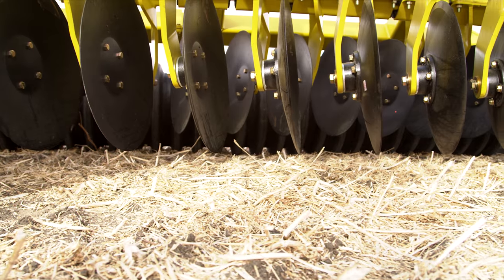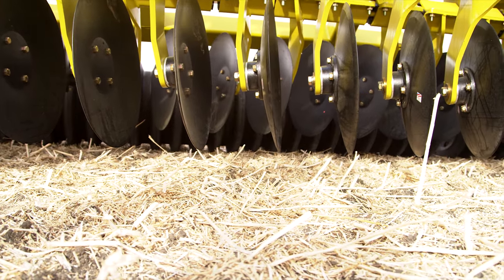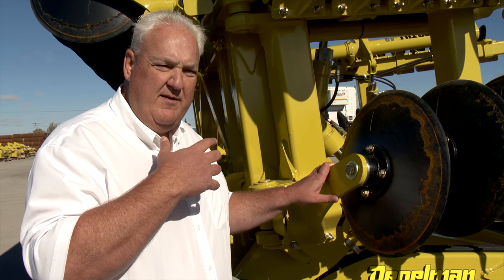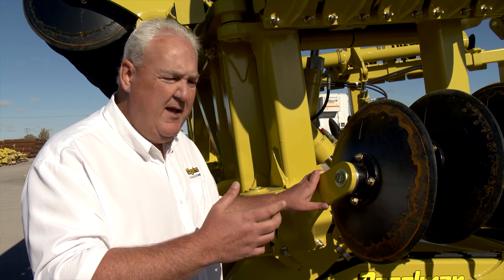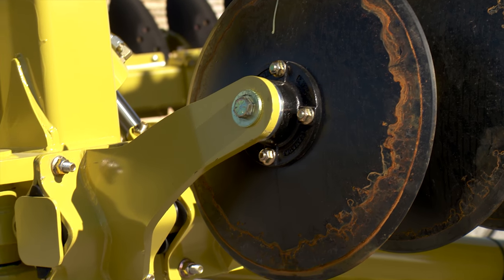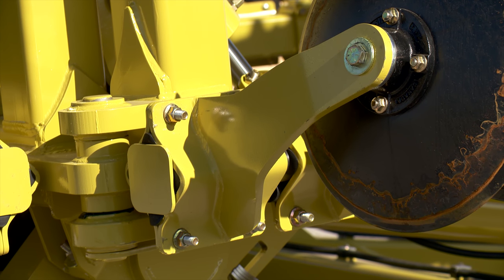The shallow concave shape of the discs allows the Pro-Till to work much faster than traditional concave discs. The single arm and disc design greatly improves trash clearance compared to previous disking systems. The elimination of gang shafts and bearings that have been incorporated on most traditional discs in western Canada were the limiting factor for trash clearance.